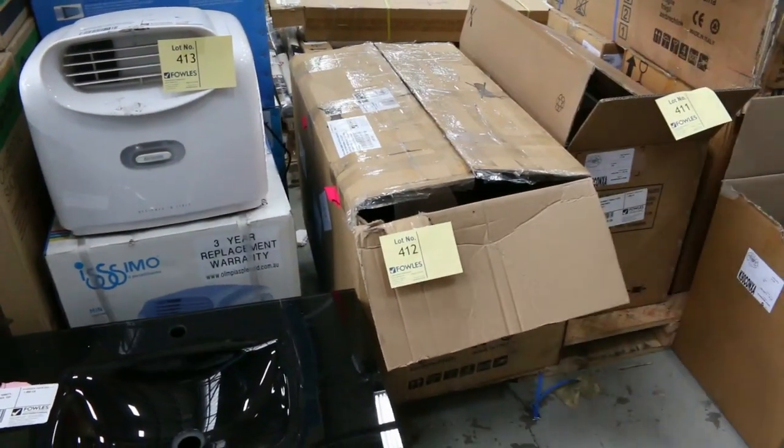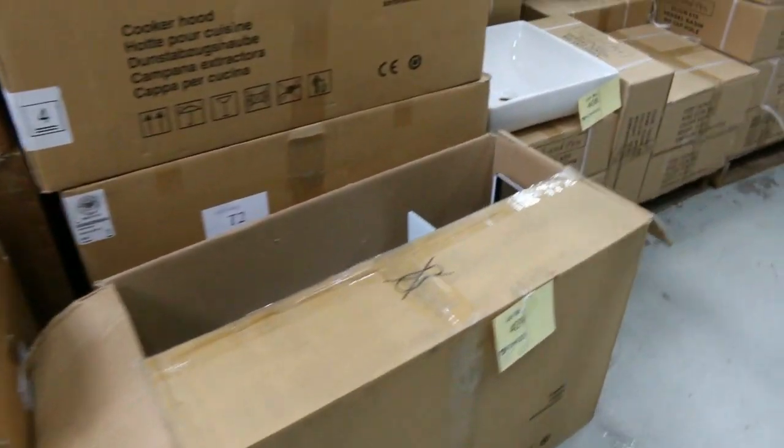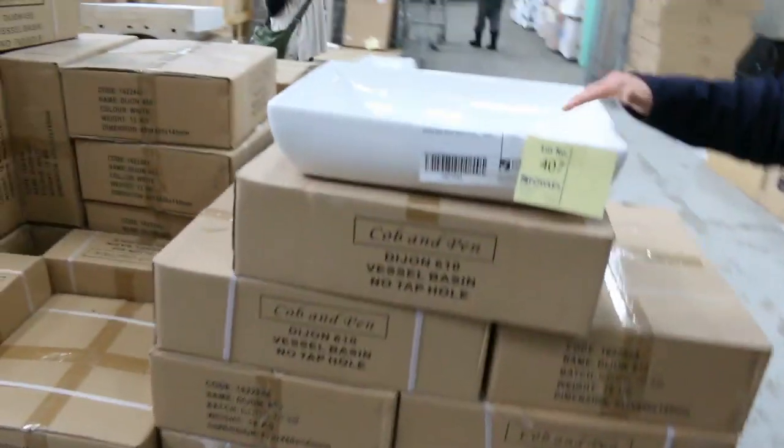A heap of those ones. I don't think they'll be expensive — they'll be a really good buy for someone. Made in Italy, most of those. Really nice looking units. Stacks of vanity basins — I'll show you some more in a minute. We just had a heap of stone ones come in.